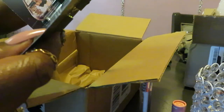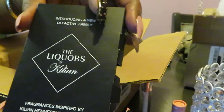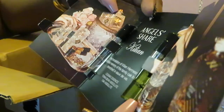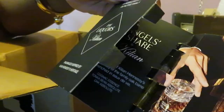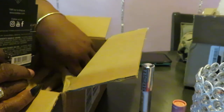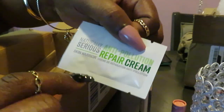And these are my samples that I chose. Angels Share by Killian — it says The Liquors by Killian. And on this other side, Roses on Ice by Killian. So we got two smells in there. I'll smell those later — those are just samples that I chose. You know with Sephora you can choose samples. My other sample was a Naturally Serious Anti-Pollution Repair Cream Skin Warrior. Just a sample — you know when you order from Sephora you can order a sample.